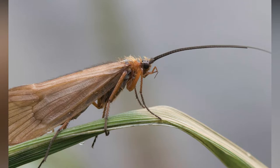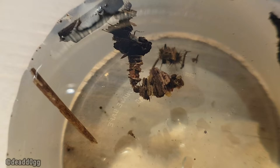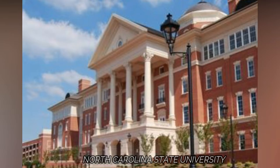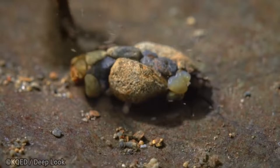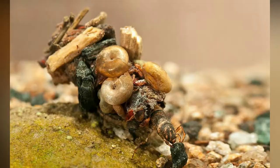Caddisfly larvae. Caddisflies are small, moth-like insects, but it is in their larval stage that they prove their prowess as architects. According to North Carolina State University, all caddisfly larvae are aquatic, and some of them live within protective cases that they build from their own silk and whatever materials they find lying around — usually gravel, twigs, leaf fragments, and other debris. Caddisfly larvae will scavenge for building materials from whatever is available in their environment.